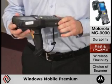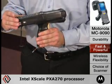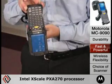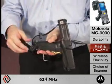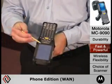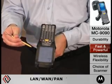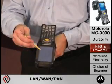The MC9090 is fast and powerful with Windows Mobile Premium or CE on an Intel XScale processor. Persistent storage is handled with 128 MB of enhanced memory architecture. Converged voice and data options are multi-mode wireless LAN, WAN and advanced data capture options.